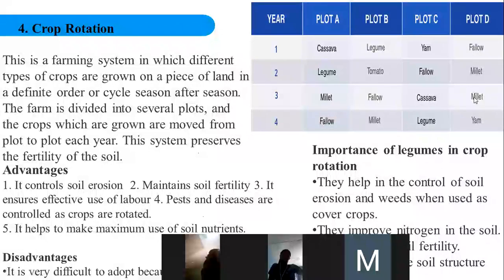In the fourth year, plot A is made to rest, millet grows on plot B, groundnut grows on plot C, and yam grows on plot D. This is called rotational farming or crop rotation. The first advantage is that it is the surest way to preserve soil fertility.